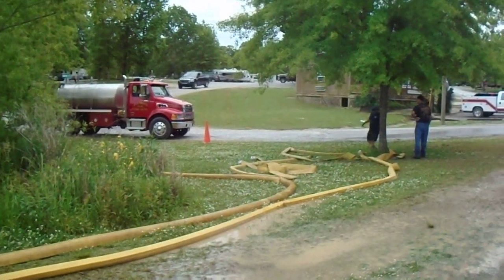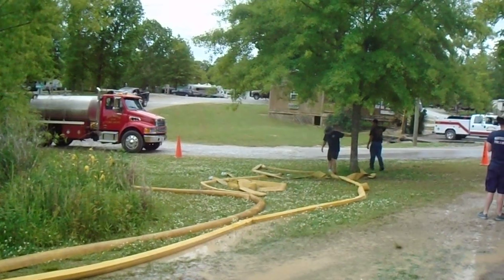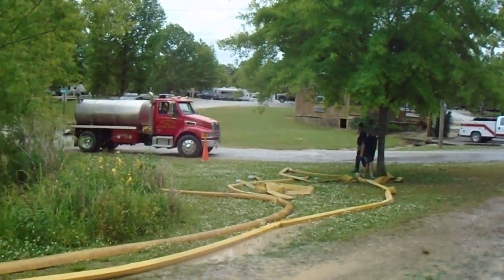They only ever filled one tanker at a time, but they were able to hook the second one up so they were ready to roll whenever they came in. Now they're to the point that they only have to fill one up at a time.